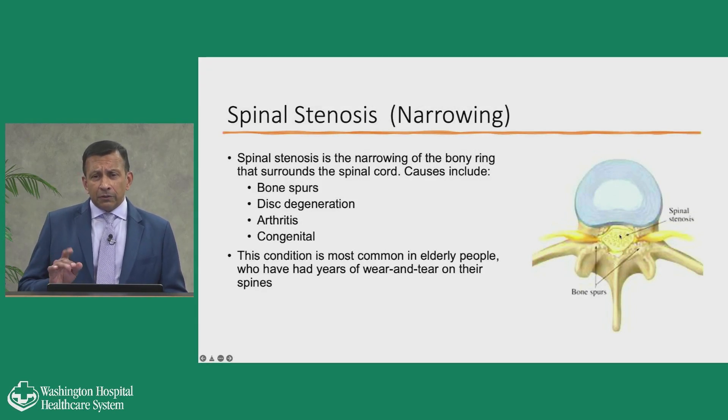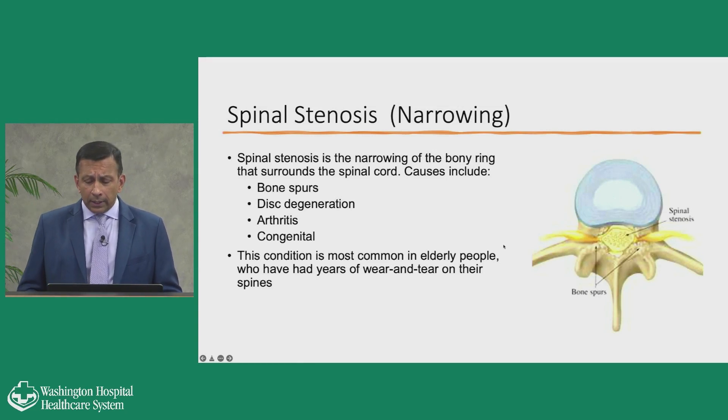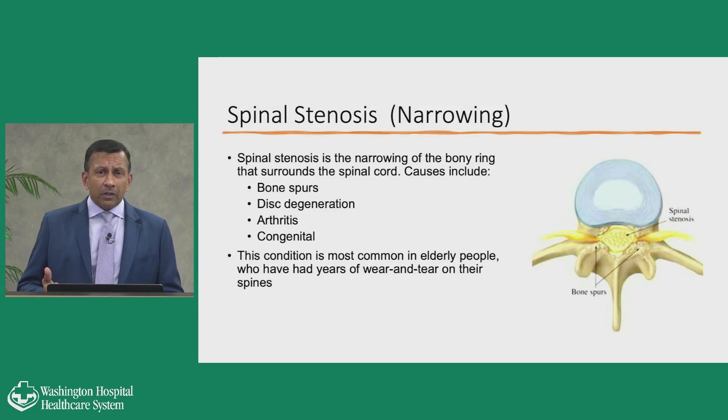Instead of the nerves floating in fluid, the nerves get squeezed together — that's what we call lumbar stenosis. It's one of the more common problems as we get older, really related to arthritis or wear and tear. As I tell some of my patients, it's like driving a car for 20 years — you can expect to have some wear and tear. How much it wears down is quite variable and dependent on different factors.